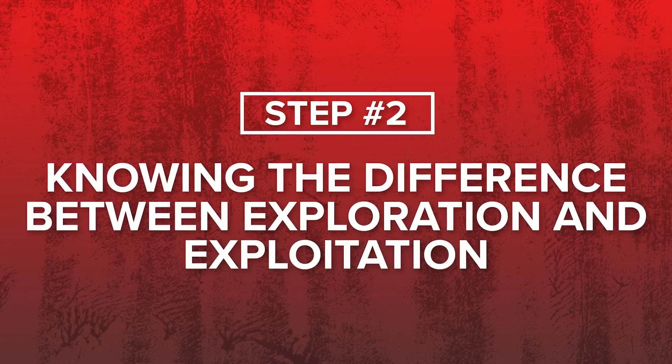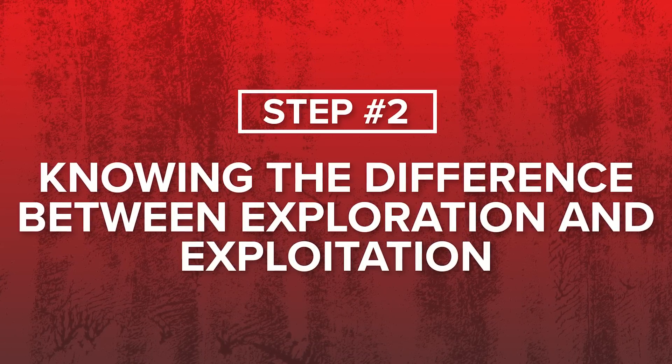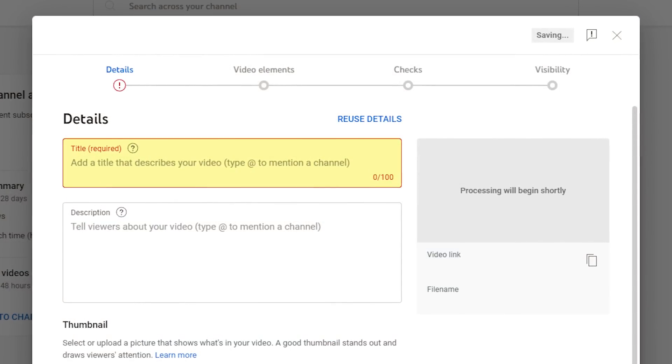That's not the only thing — there are three other things we need to cover. Step number two comes down to understanding the difference and the fine balance between exploration and exploitation. Exploration is when you're testing new things — a new title, a new type of title, a new type of video. Exploitation is when you're going based off of something that you already know to be true.